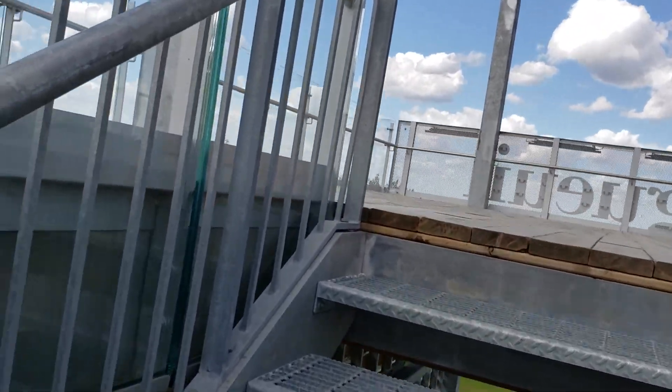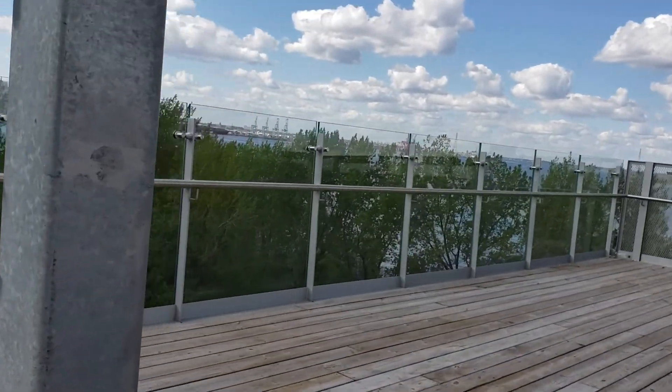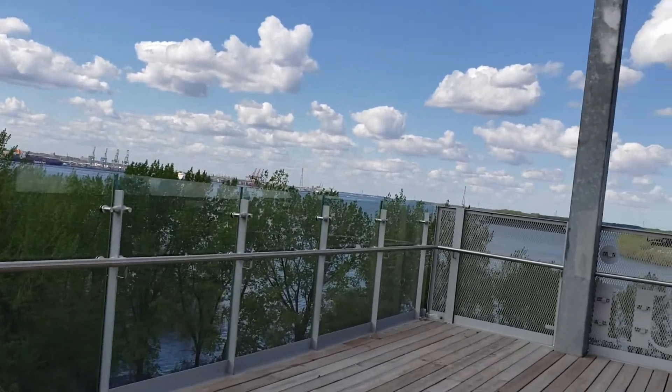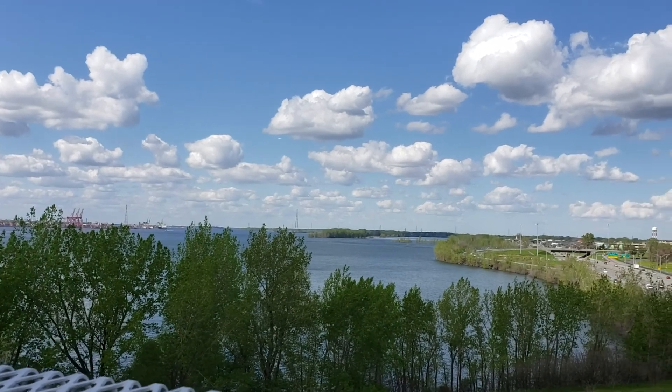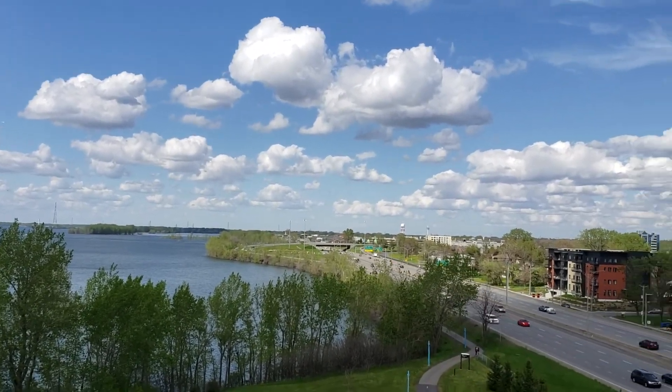All right, so here we are at the top. We're gonna do a look around in the different directions and see what we can see. Just had to catch my breath for a minute there — we're facing east right now.